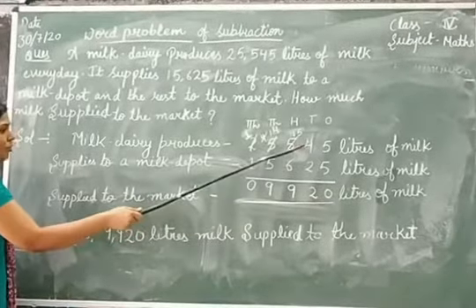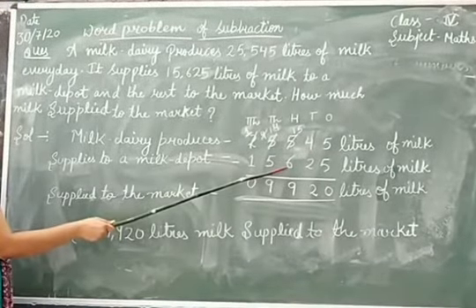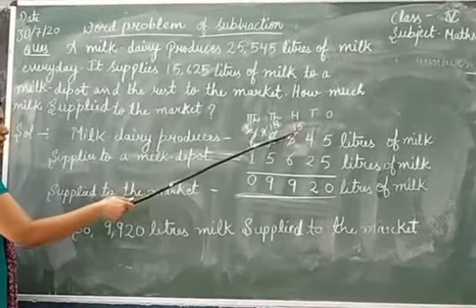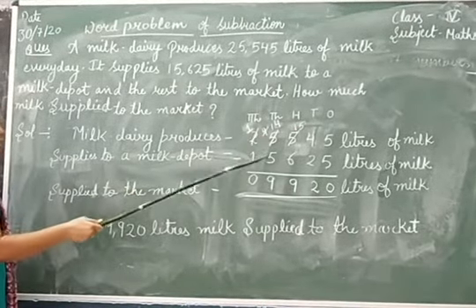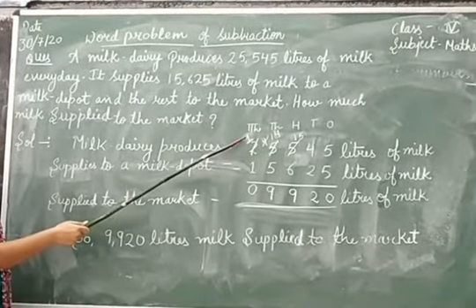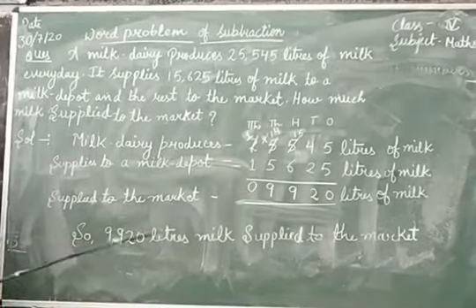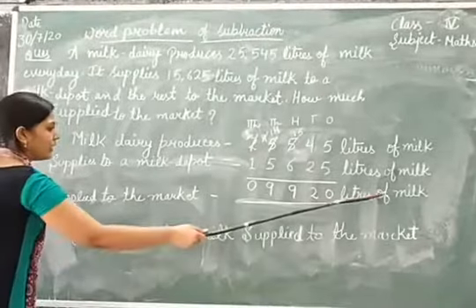5 minus 5 is 0. 4 minus 2 is 2. Since 5 is smaller, we borrow from the next place. 5 becomes 4, and this place becomes 15. 15 minus 6 is 9. Now 4 is smaller than 5, so we borrow from 2. 2 becomes 1, and this place becomes 14. 14 minus 5 is 9. 1 minus 1 is 0. So, how much milk is supplied to the market? 9,920 litres of milk.